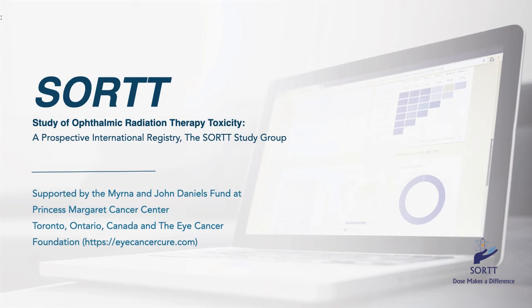Hello, this is Dr. Paul Finger. I'm speaking on behalf of the Ophthalmic Oncology Task Force Registry called the Study of Ophthalmic Radiation Therapy Toxicity, or SORT. This multi-center internet-based international registry is supported by the Myrna and John Daniels Fund at the Princess Margaret Cancer Center in Toronto and the Eye Cancer Foundation.